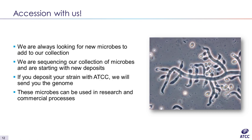Finally, I'd like to request that you accession with us, because we are always looking for new microbes to add to our collection. We are sequencing our collection of microbes and are prioritizing new deposits. If you deposit your strain with ATCC, we will sequence the genome and these microbes can be used for research and commercial purposes.